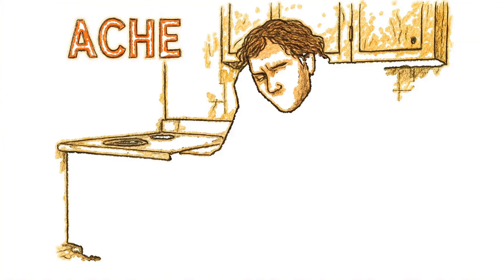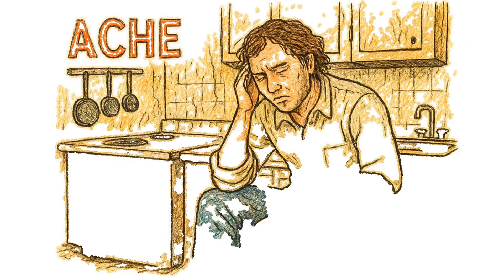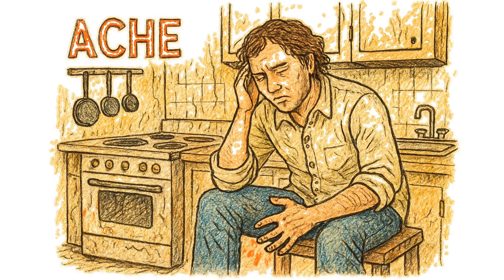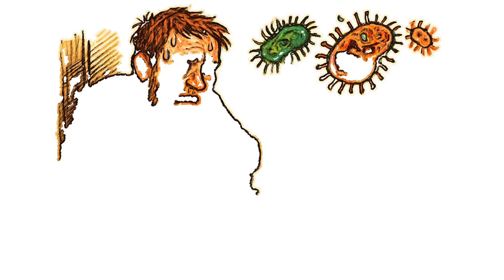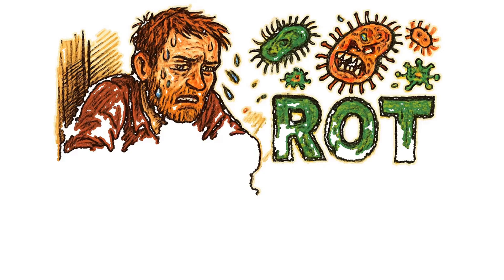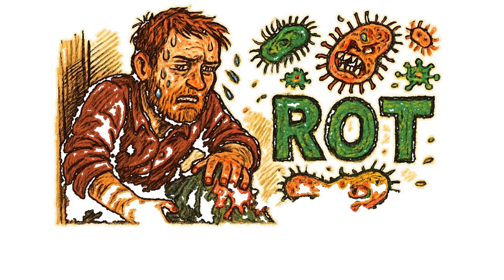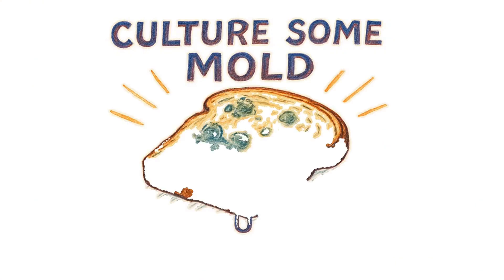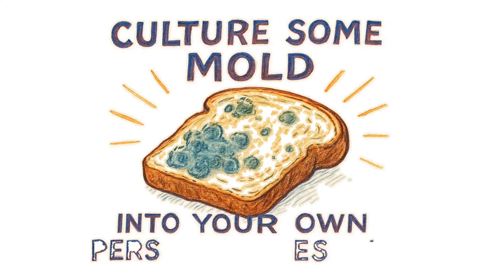You're barricaded in some abandoned kitchen, sweat pouring down your face, your leg throbbing like it's auditioning for a horror flick. There are no pills, no docs — it's just you, the rot, and a desperate need to not become pus-filled roadkill. But don't worry, we're about to culture some mold into your own personal lifesaver.